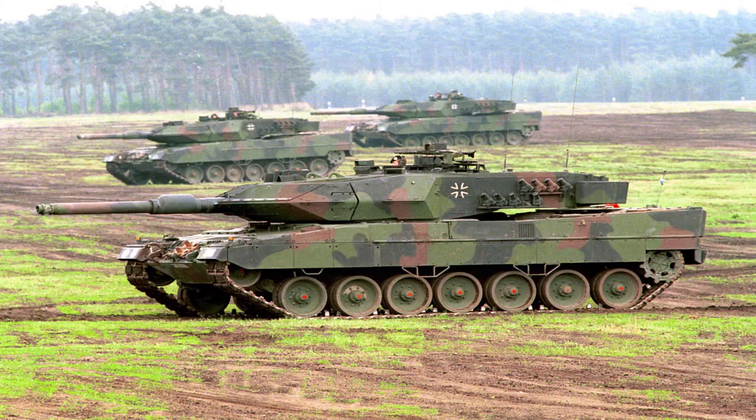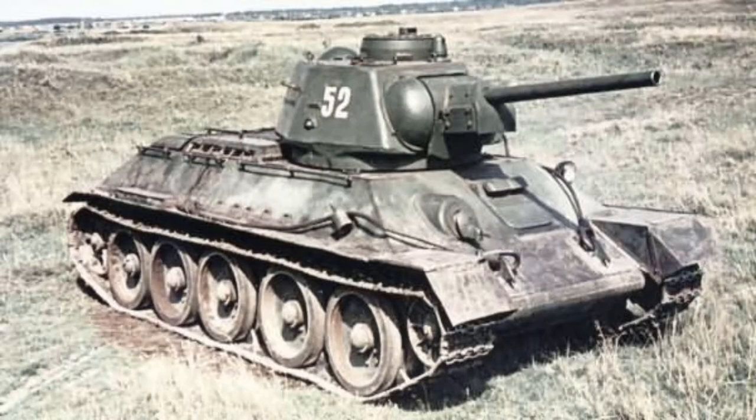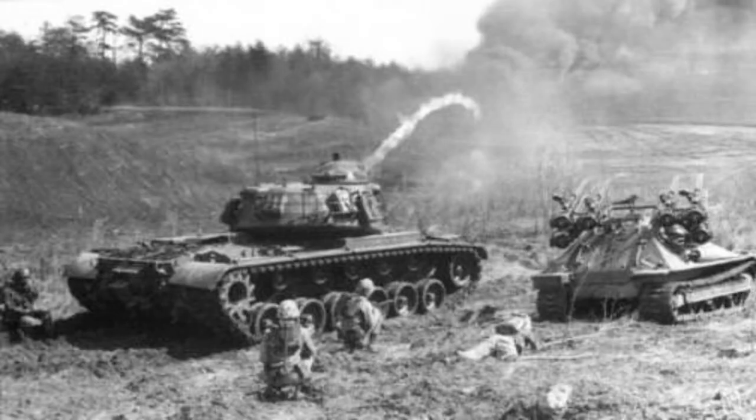Have you ever wanted to sound like you know about tanks but don't want to put in the effort of actually researching them? Well, fortunately enough for you, that's what I'm here for. I'll be giving you a surface level knowledge on tanks, starting with the most commonly known tanks like the Panzerkampfwagen and the Tiger, and then going to tanks not as popular but probably cooler, like the M67 Zippo and the T-14 Armata.